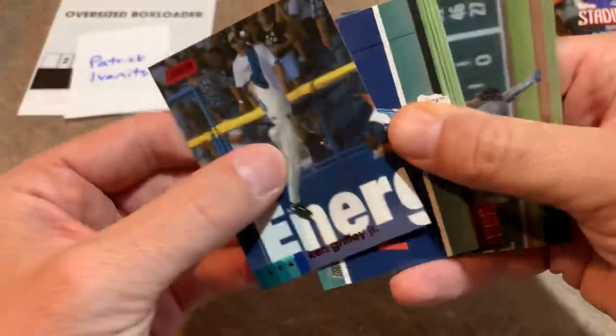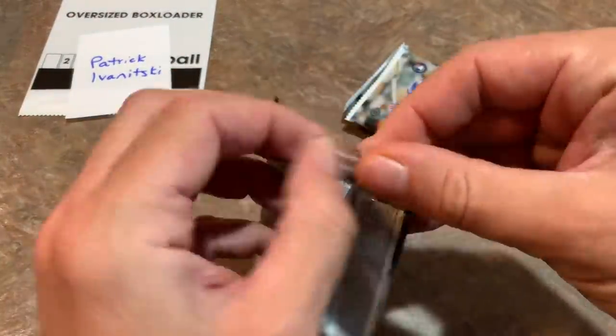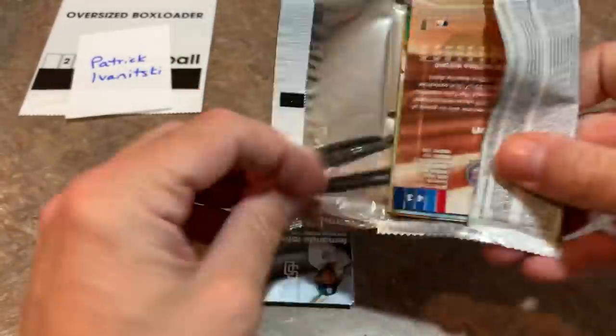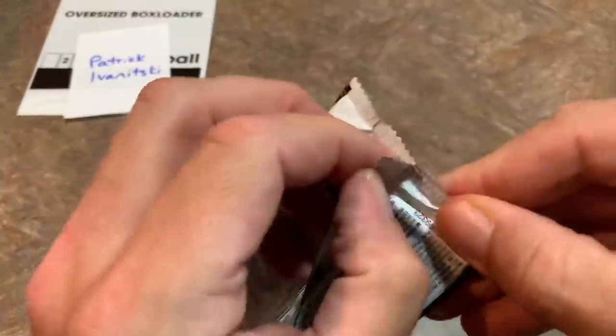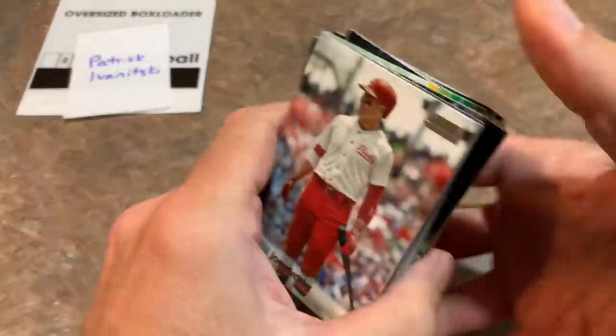We got Ken Griffey Jr. red parallel making a catch. And now it's on to your final stack, Pat. We'll check out that oversized box loader and see what we can find in there. Four packs left. Let's see if we can find you Luis Robert to go along with your Kyle Lewis and your Aristides Aquino, maybe a Jordan Alvarez — I don't think you've pulled one of him yet.